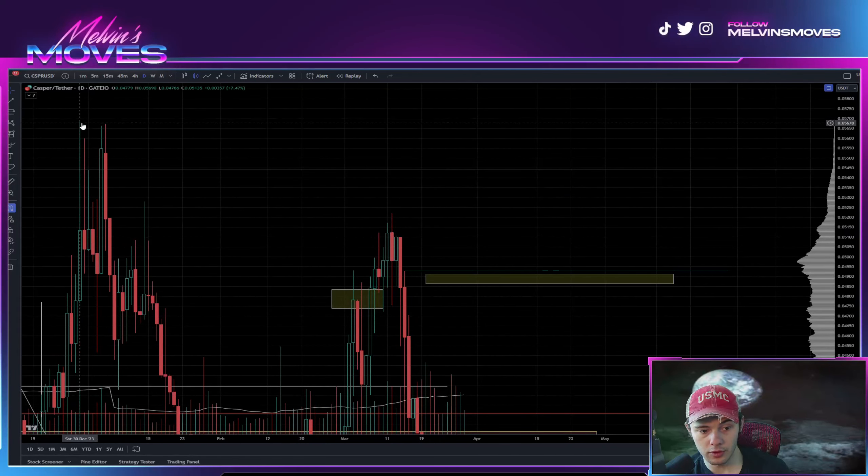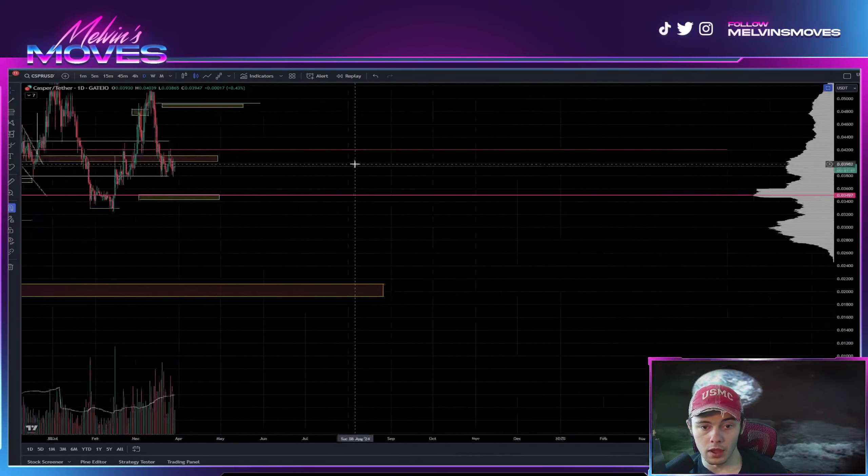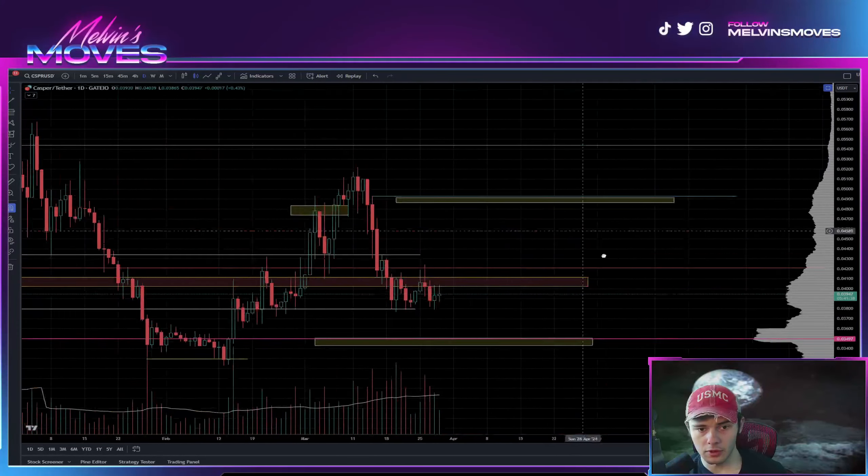If you end up doing that, more likely than not you probably end up taking out these two prior highs — one being from December, one being from March. If you end up breaking those, then seven cents is going to be back on the table, more particularly the area of about seven cents 60 to seven cents 78. Let me know what you guys think in the comments. None of this is financial advice, these are all just my thoughts and opinions — have a phenomenal day, adios muchachos.